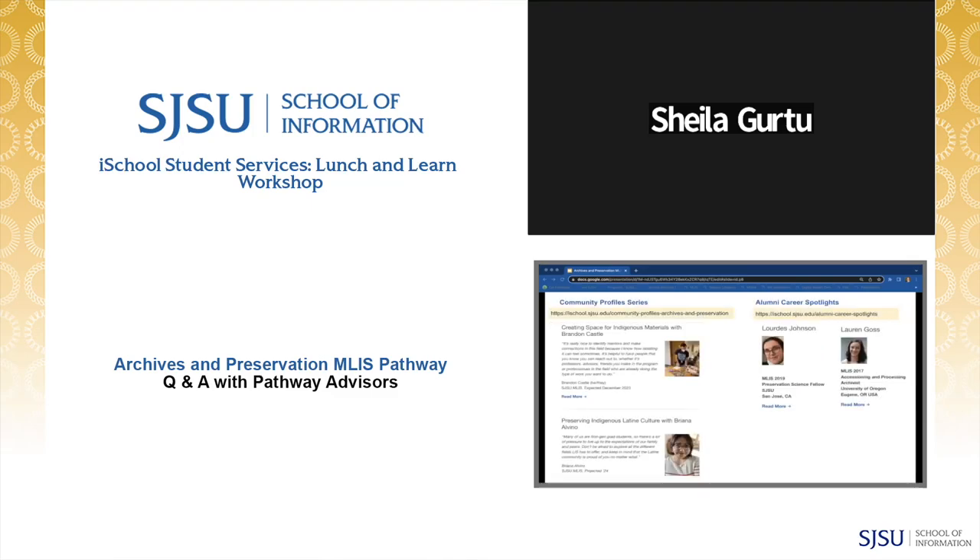The community profile series, alumni career spotlights database, and LinkedIn searching are all fantastic tools for learning more about career pathways in archives and preservation. Some alumni who have filled out a career spotlight page have included their contact information, so you might be able to reach out through LinkedIn or email for an informational interview to learn about the steps that helped them find their current position.